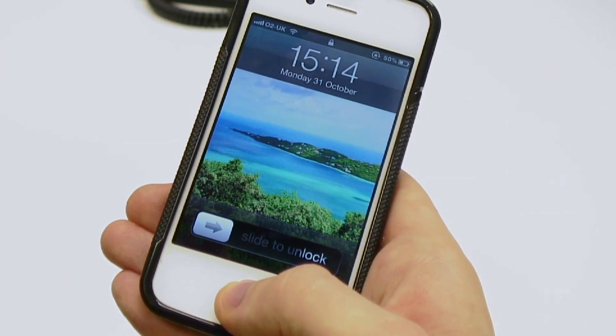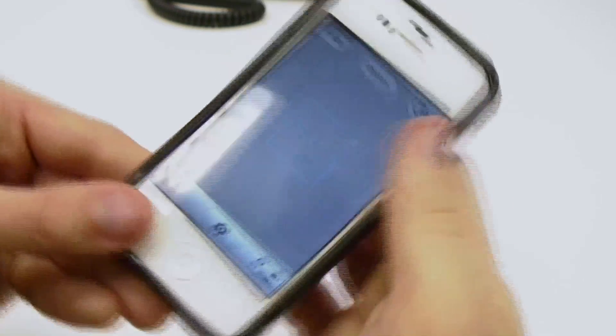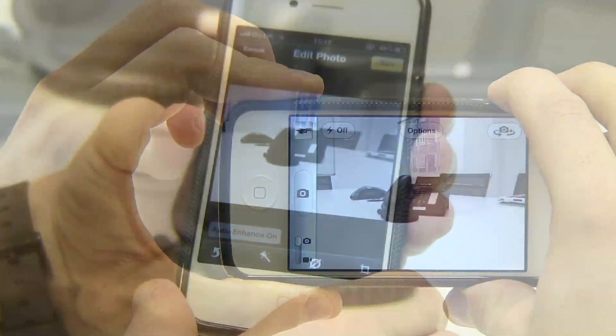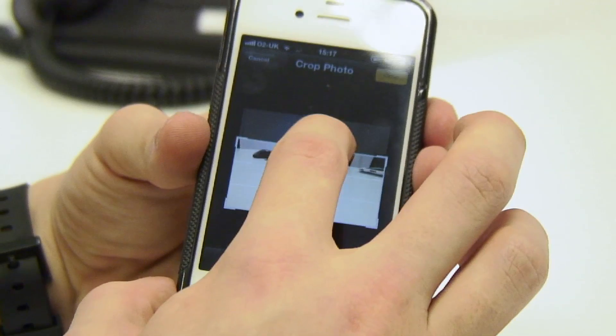You can now access your camera straight from the lock screen by double clicking on the home button and then the camera icon. You can take photos using the volume up button, and the camera now comes with simple editing tools like red-eye remover, enhancing and cropping.